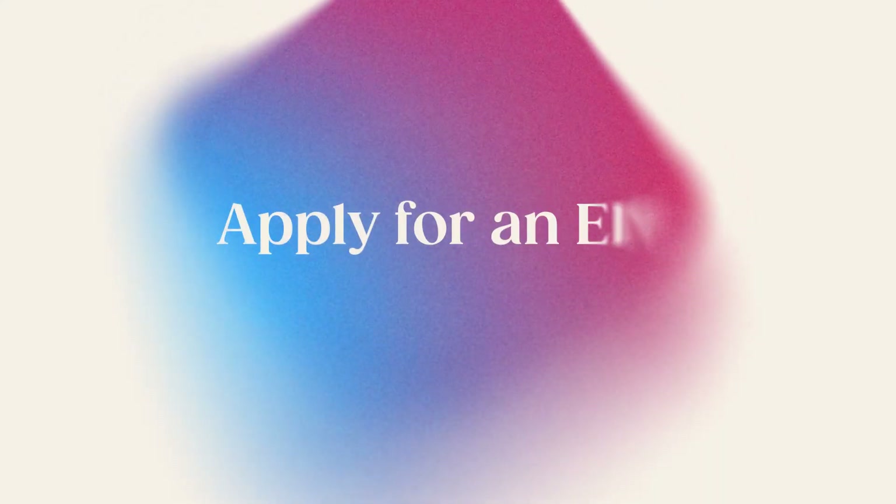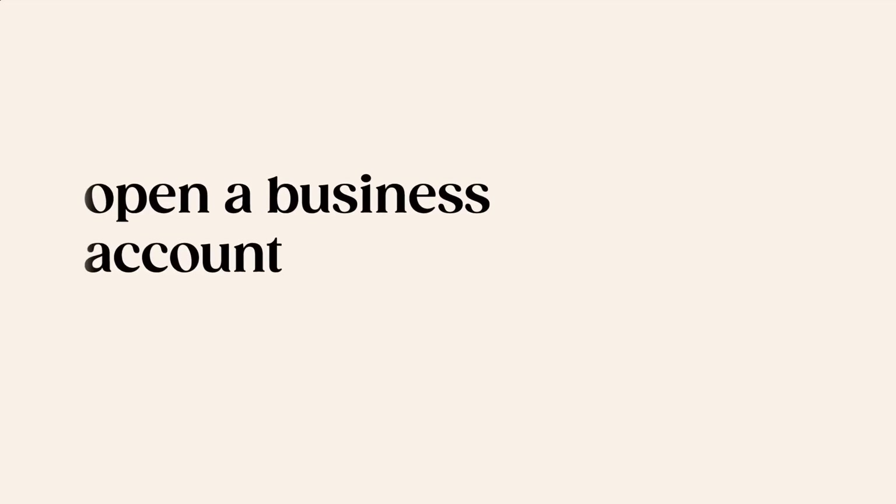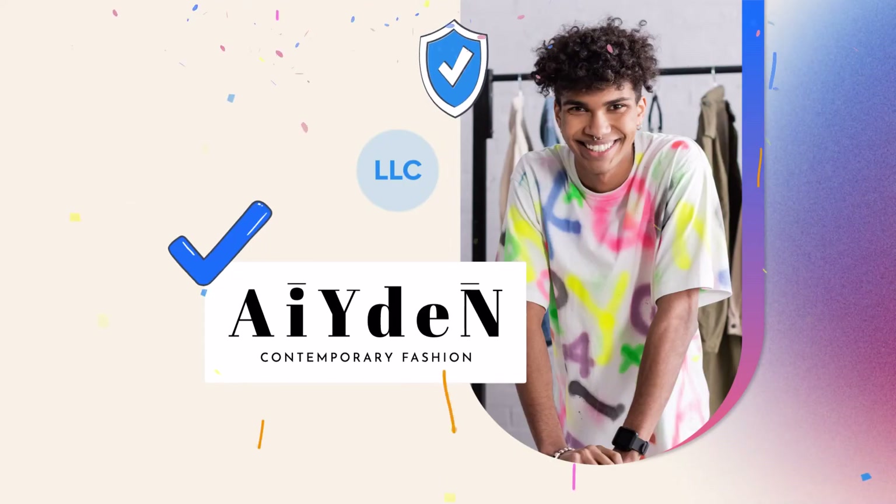Step number 5: Apply for an EIN. Your employer identification number is like a social security number specifically for your business. It's a 9-digit number assigned by the IRS to identify taxpayers who are required to file business tax returns. Getting an EIN from the IRS is a federal tax requirement for all LLCs in the US. An EIN is also necessary if you want to open a business bank account, hire employees, apply for a business loan, and pay your business income taxes. You can get an EIN from the IRS online or by mail. And that's how to form an LLC in Missouri.